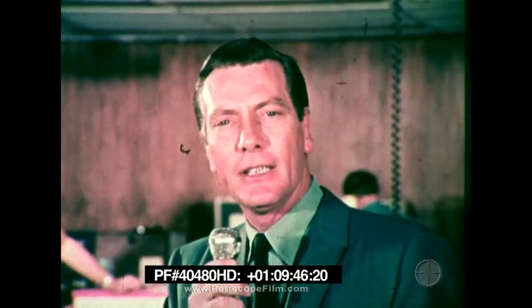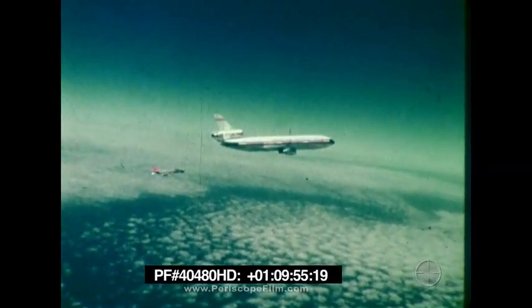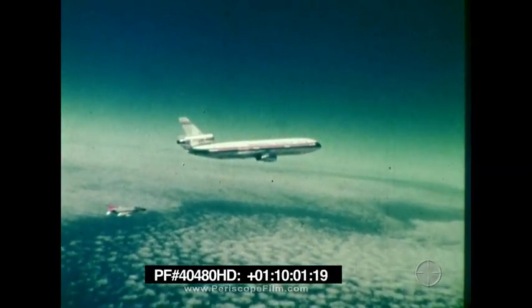The DC-10 is now flying at 20,000 feet, so let's take another look from our chase plane. Larry, I thought you might like to know that we've been monitoring Cliff Stout, and to quote him exactly, he says the DC-10 maneuvers like a fighter with the grace of a swan.